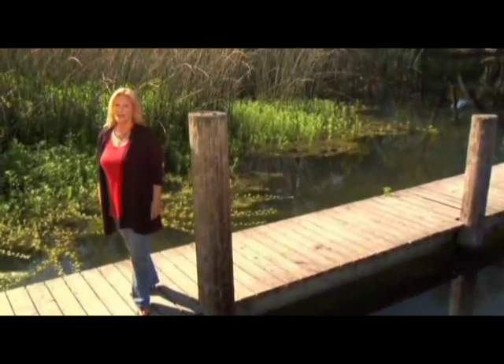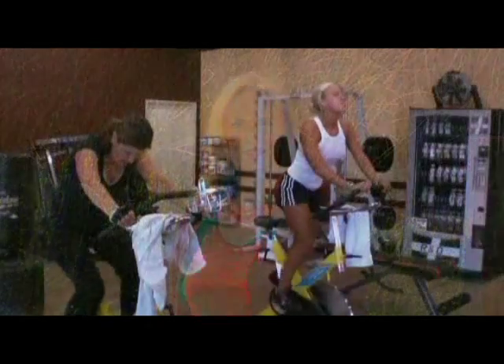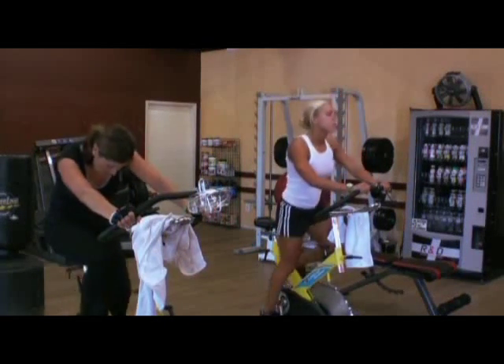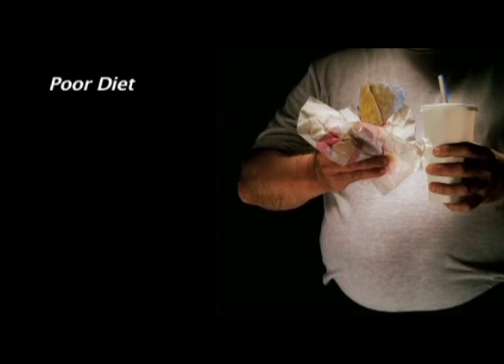Feeling vital and looking younger is within reach and affordable for all of us today. It all begins by having a balanced pH, by receiving superior hydration, and by getting an abundant supply of powerful antioxidants. Our bodies function best when they're neither too acidic nor too alkaline. Unfortunately, most of us have become overly acidic due to poor diet, drinking popular beverages, a lack of exercise, too much stress, and exposure to pollution.